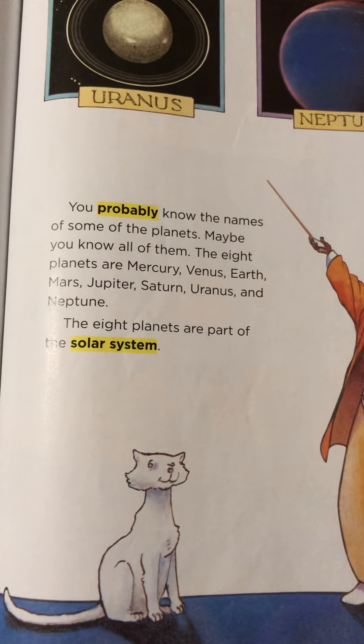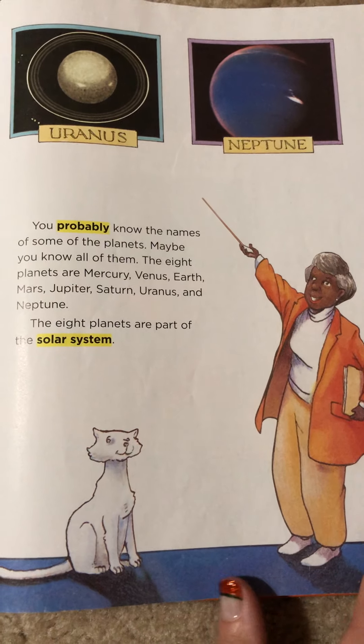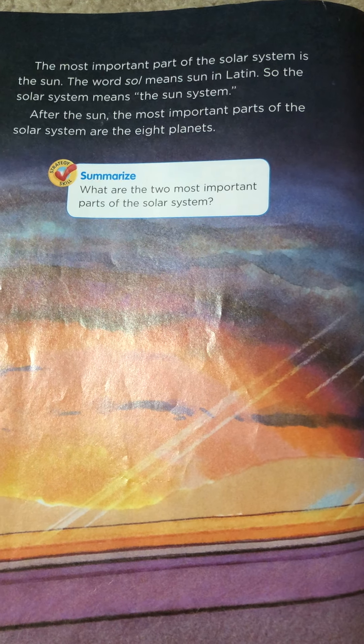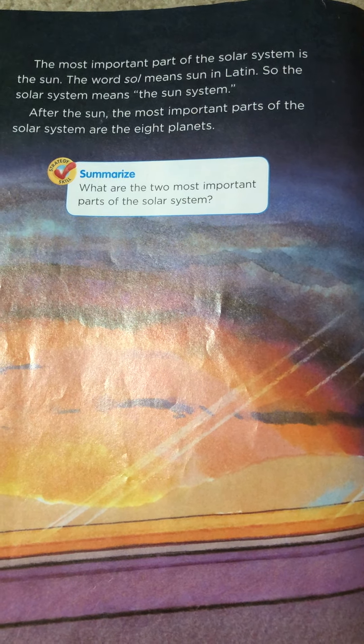The eight planets are part of the solar system. The most important part of the solar system is the sun. The word sol means sun in Latin, so the solar system means the sun system. After the sun, the most important parts of the solar system are the eight planets.